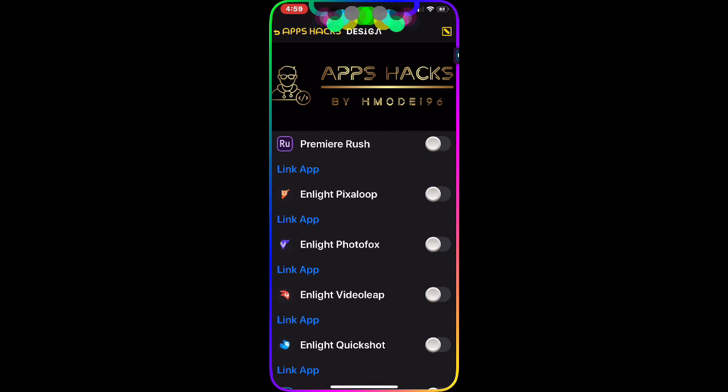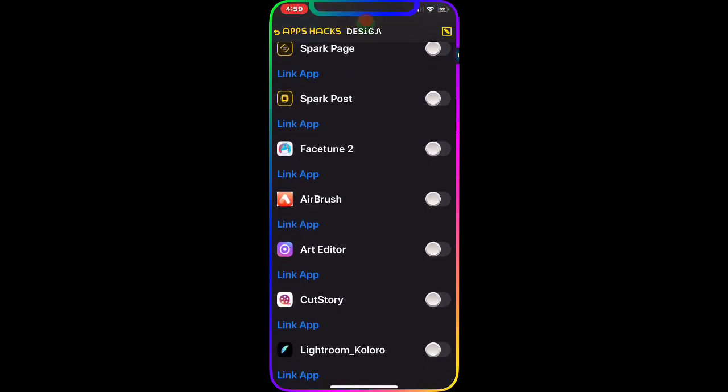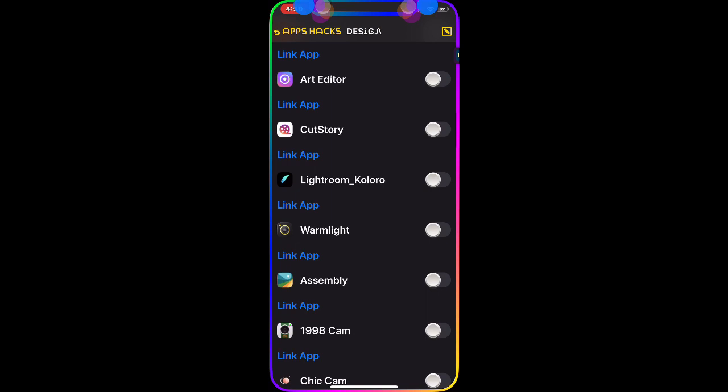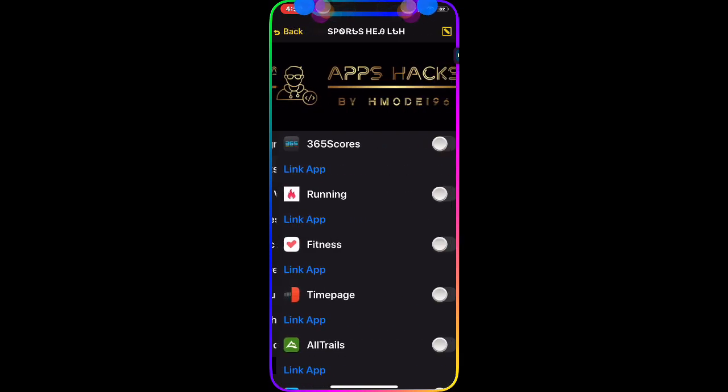In the Design Apps category, you have premium apps like Premium Rush and others that you'd normally have to pay for, but with this tweak you can download and use them for free. The next category is Sport and Health.